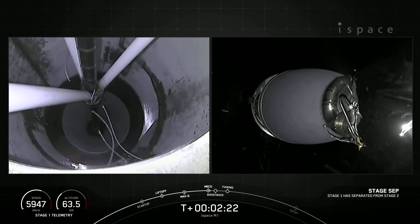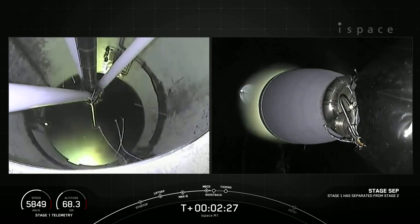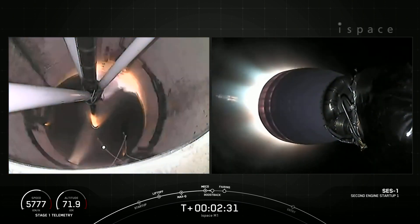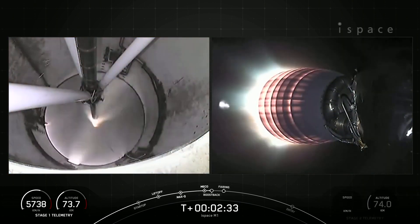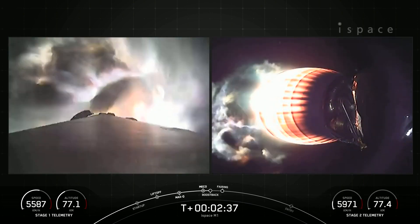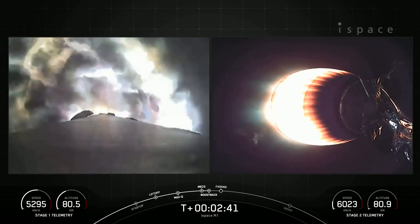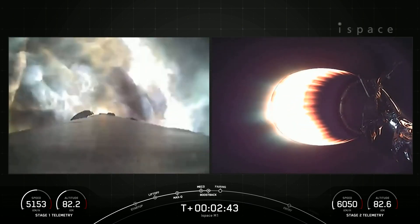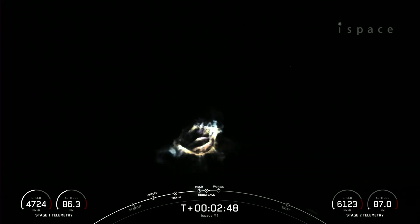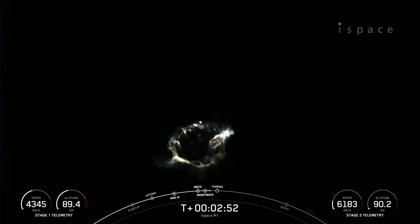Stage separation confirmed. MVAC ignition. Stage 1 boost back startup. Some really cool views there. We just had MECO, stage separation. You could see the stage 1 flipping in the background of the MVAC view, and an awesome view of the first stage boost back burn there.